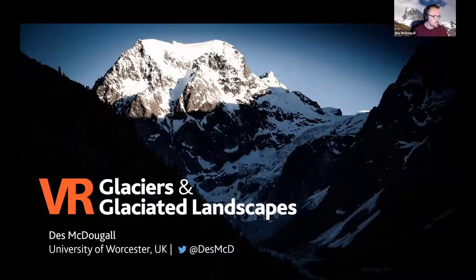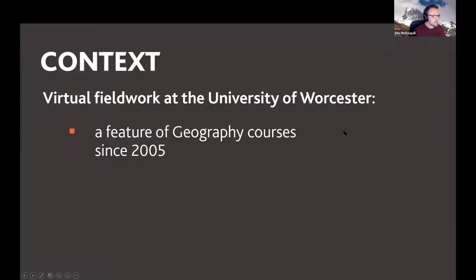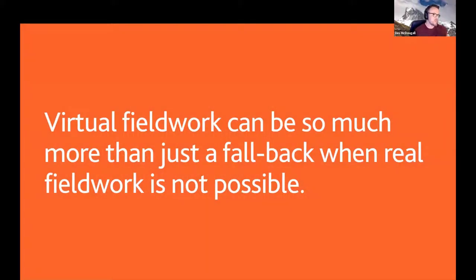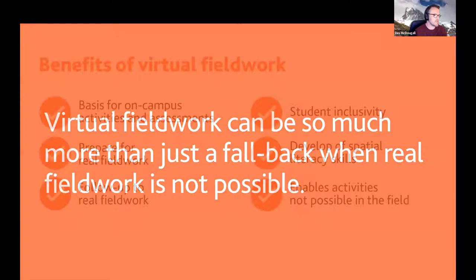Jane hands over to Des for the first talk about VR glaciers. Des notes that virtual field work has been used at the University of Worcester since 2005 — it exists alongside an extensive programme of field work, both local and residential. A key point: virtual field work is much more than a COVID-19 fallback. It can be part and parcel of the curriculum when things return to normal, and has made life much easier for in-class practical activities and assessments.